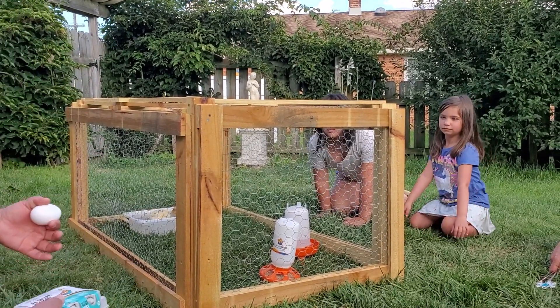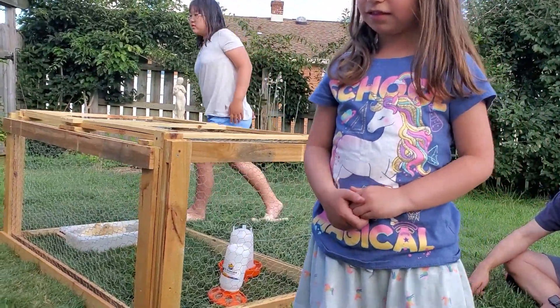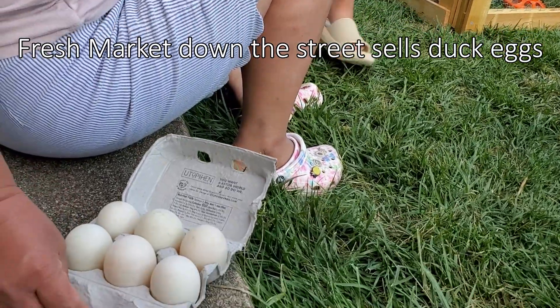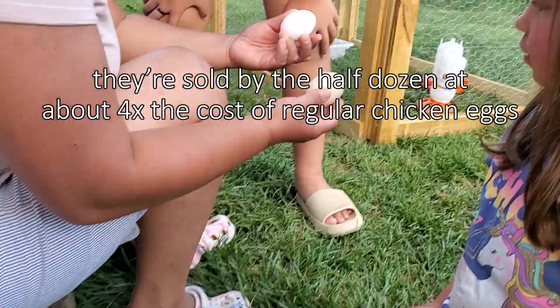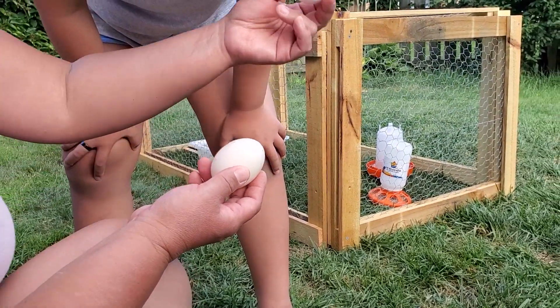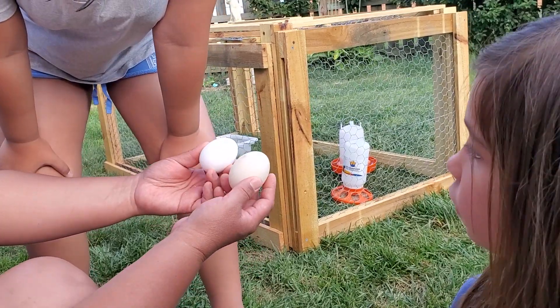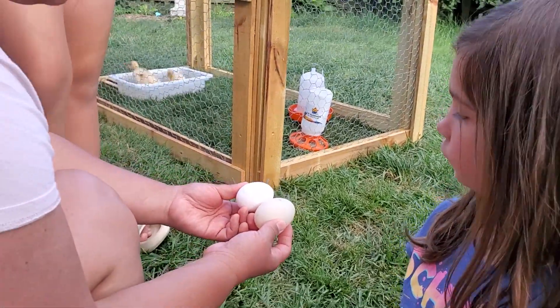Ready? You want to come and see these? And look, you only get six. They're still kind of dirty. I'm sorry, it's not really a good comparison — this is a jumbo. So the duck egg is a little bit bigger than a jumbo-sized egg.